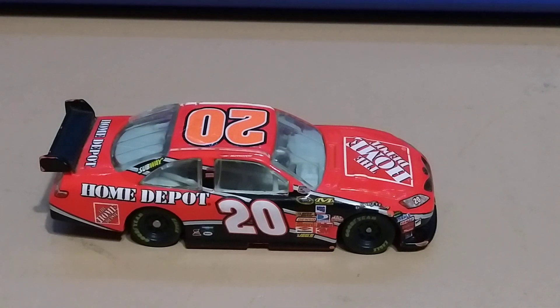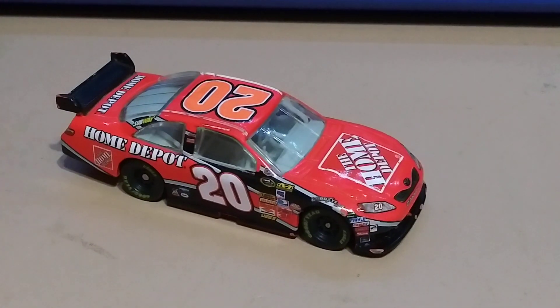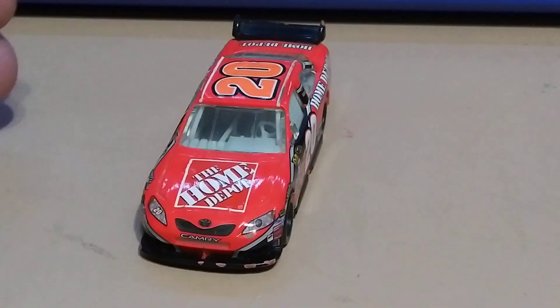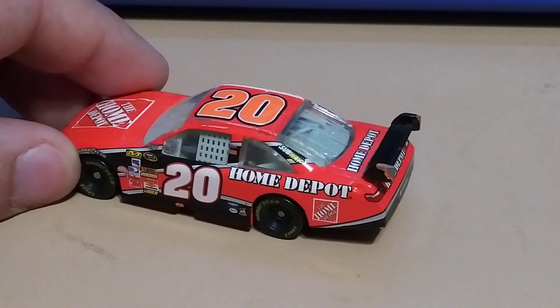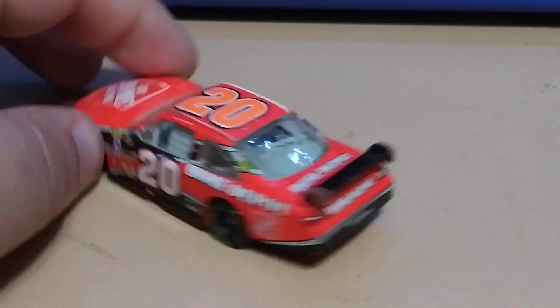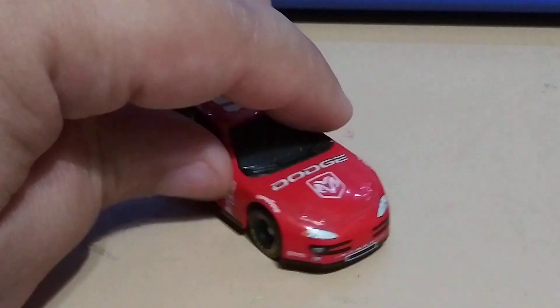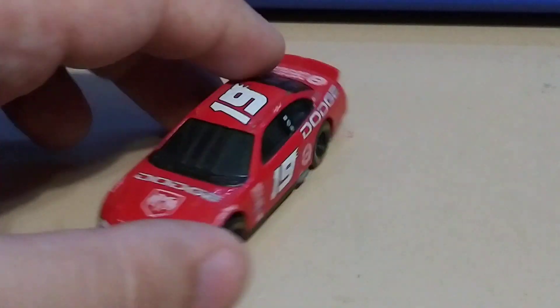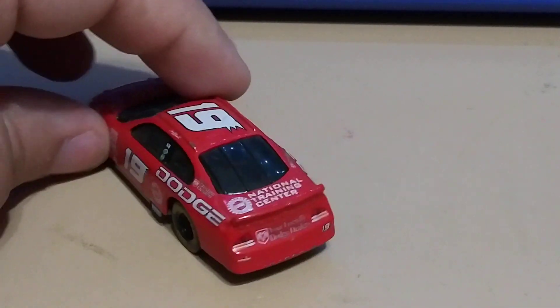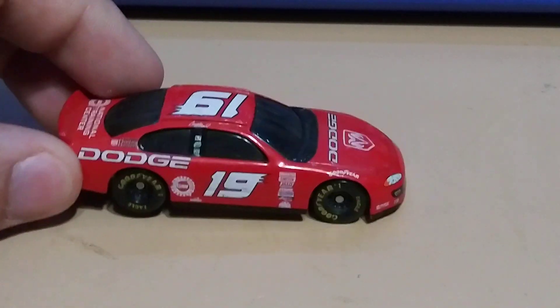Home Depot — this is one of my favorite ones. It's also a Toyota Camry, very nice. And the last one is this red Dodge — one of my favorite ones too, just because I love the colors and it says Dodge in big white letters. Really nice.